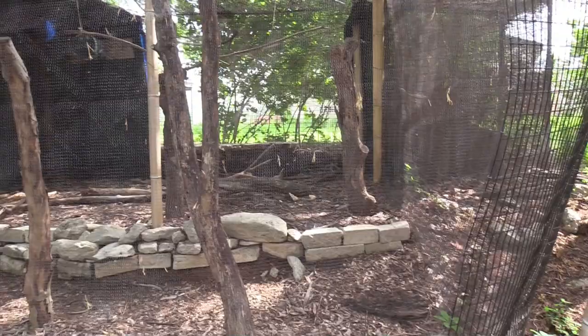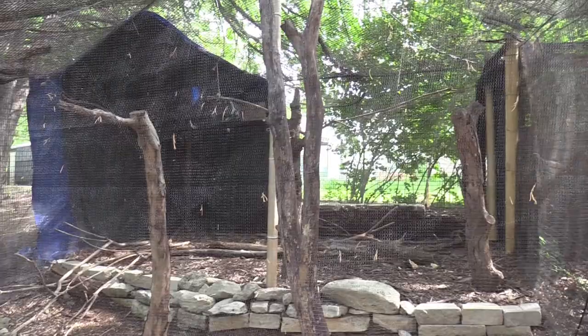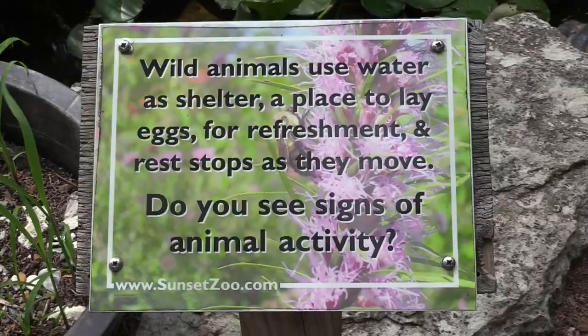I got a violet turaco. I'm not sure if the bird is going to be out in its habitat today due to the threat of avian flu. Don't see any right now, so I will check back later.